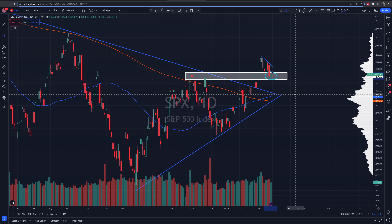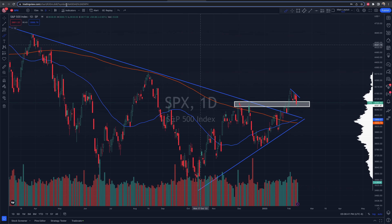Wouldn't be surprised if we get a very choppy day going into CPI, as everyone's waiting for Tuesday. Monday might not be too much crazy price action. We'll have our next update most likely after the CPI report to see how the market reacts.